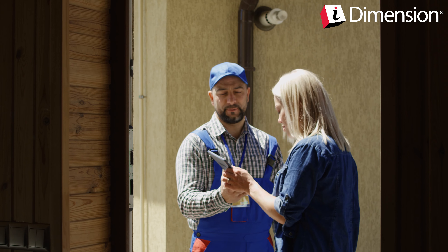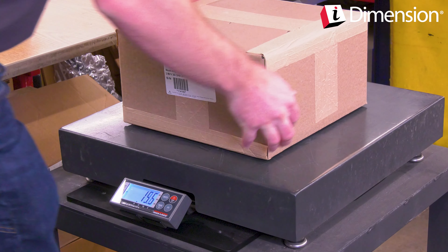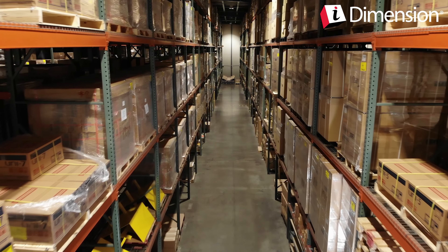Carriers invoice using actual weight or DIM weight, whichever is in their best interest. If shipped with the incorrect method, you will have to pay the higher rate plus an additional fine. iDimension Plus calculates and displays the DIM weight carriers use to charge for volume, helping you eliminate these surprise invoice charges.